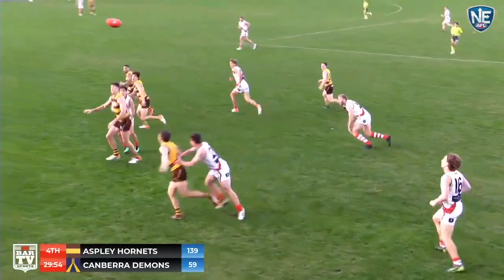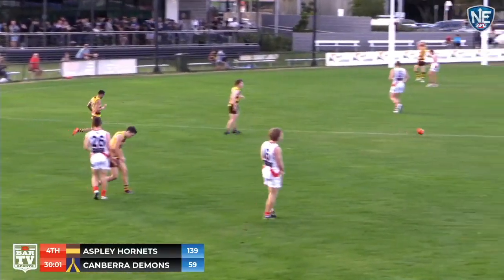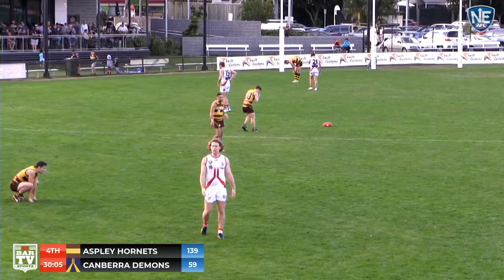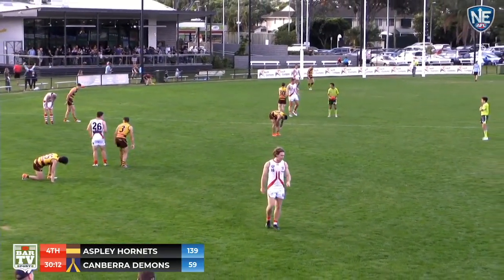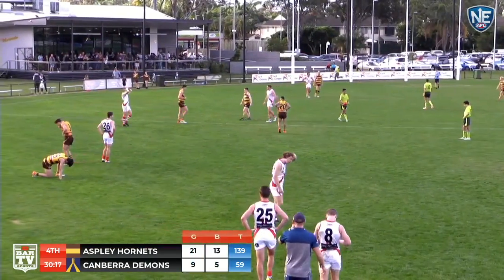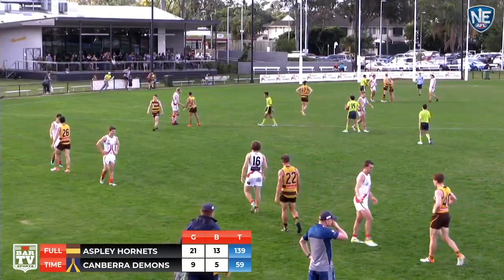Spina — look at that from Ives, pass over the top. Freeman keeps it in, Hampton breaks the tackle. That is the final siren here. Finishes with a bit of fun — we were barracking for Gavin Gross to get a goal in his 150th. But it has been a comprehensive victory by the Aspley Hornets. They have won by 80 points over the Canberra Demons in a game that we predicted would be a tight run contest.